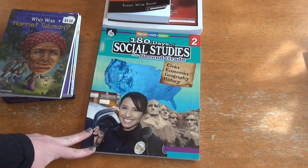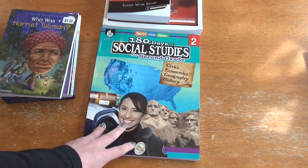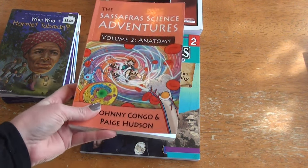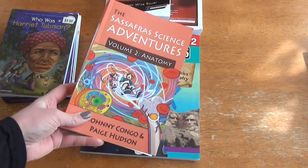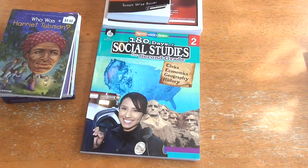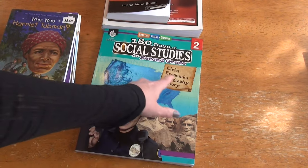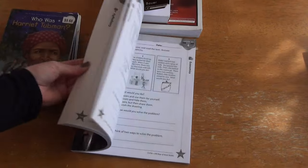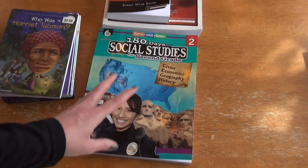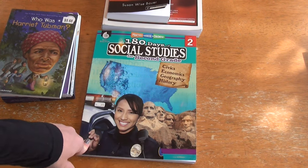I also picked up 180 Days of Social Studies for Second Grade, which covers civics, economics, geography, and history. Geography is also going to be covered very well in Sassafras Science — it's very present in that series, so honestly there's a good chance we'll get more geography out of Sassafras than from this book. But I like having multiple options. It rotates through civics, economics, geography, and history rather than doing one subject all at once, which I think is kind of nice. I've never used one of these 180 days books before, but I thought it would be a good one to try.